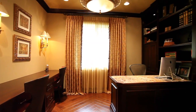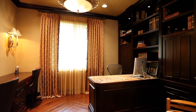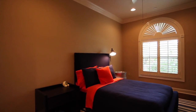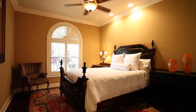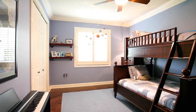Gleaming hardwood flooring and custom built-ins provide the perfect backdrop in this home office. This well-designed floor plan additionally includes three oversized bedroom suites as well as three elegantly appointed full baths. A large family-sized laundry room exudes form and function.